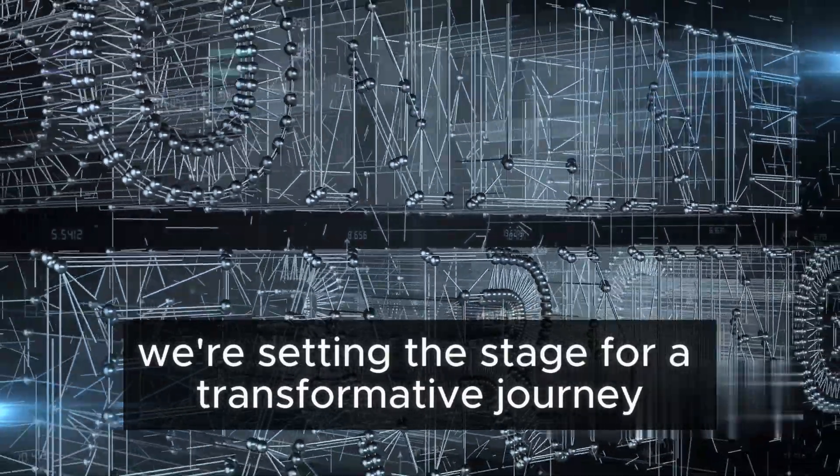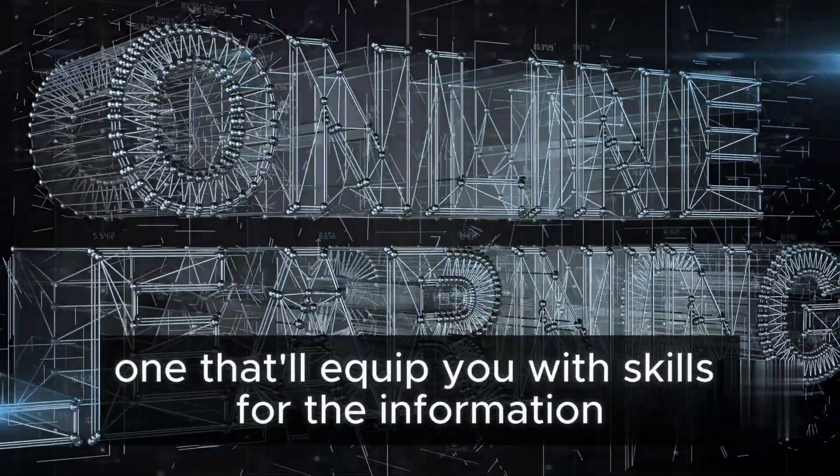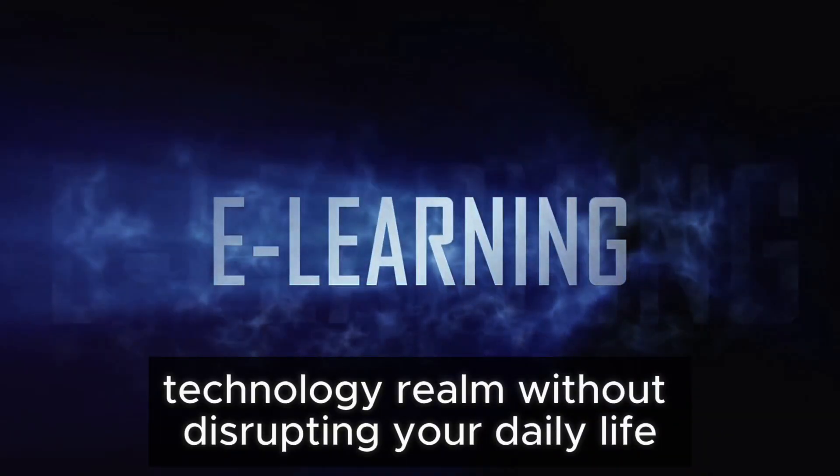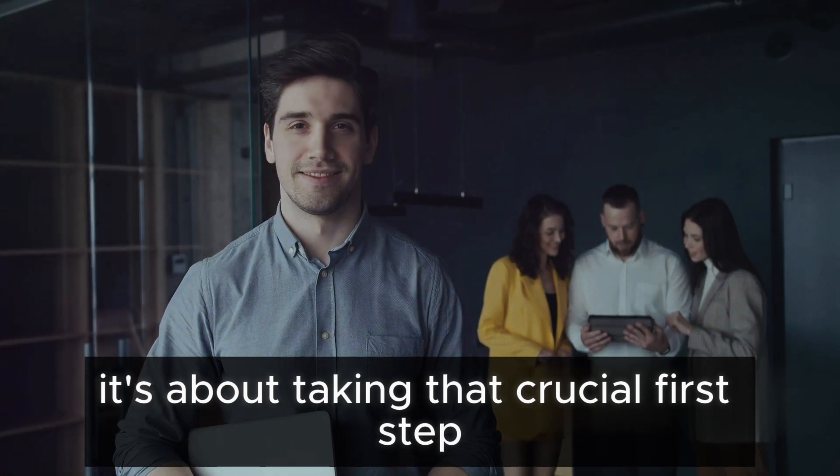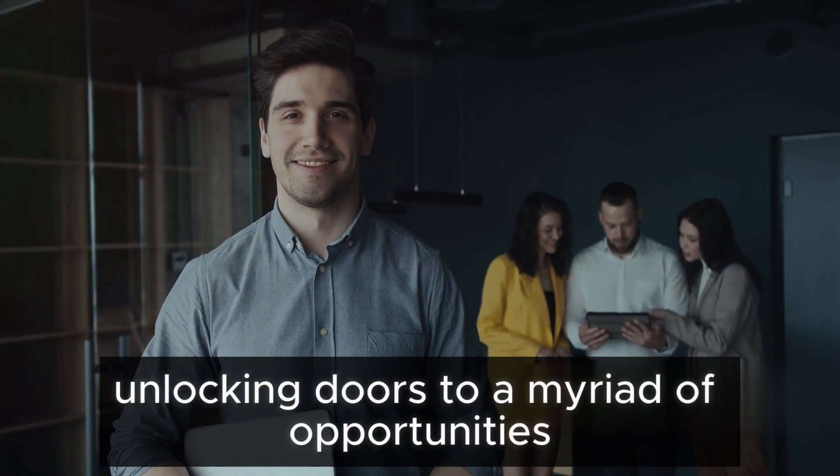Today, we're setting the stage for a transformative journey, one that'll equip you with skills for the information technology realm, without disrupting your daily life. It's about taking that crucial first step, unlocking doors to a myriad of opportunities.